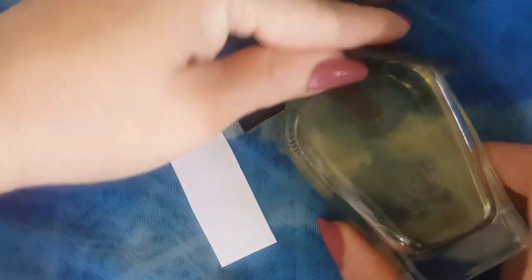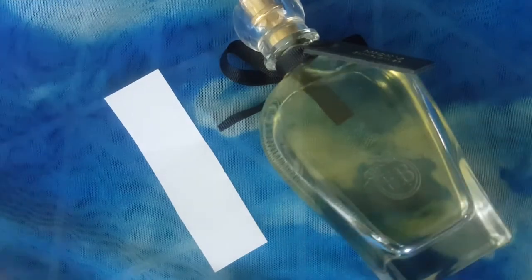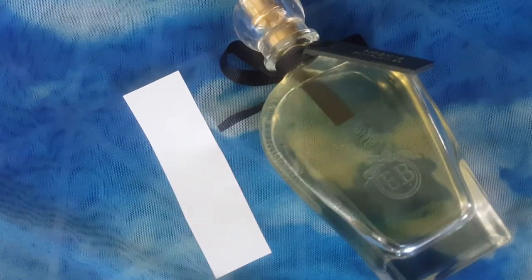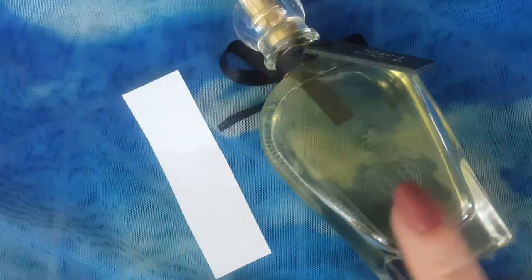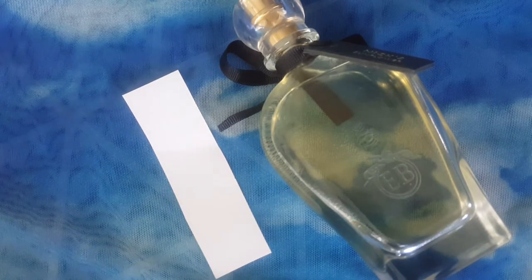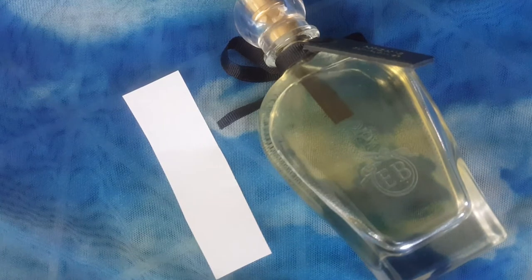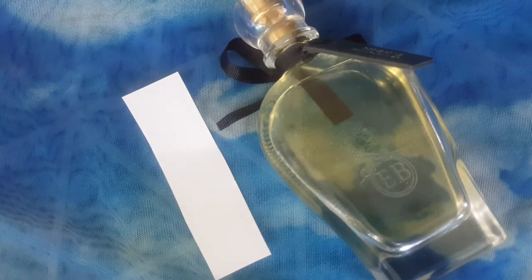This one is called Nick's Sunflower, but there is no sunflower in this. I've already sprayed it on my wrist about six hours ago. This is a fruity floral fragrance. I know I've said before that I don't really care for fruity florals, but the ones he does, he does them well. I'm not even a big floral person, but I do respect these fragrances.